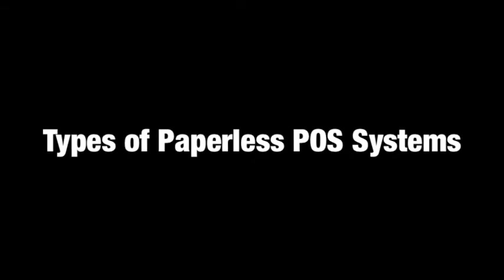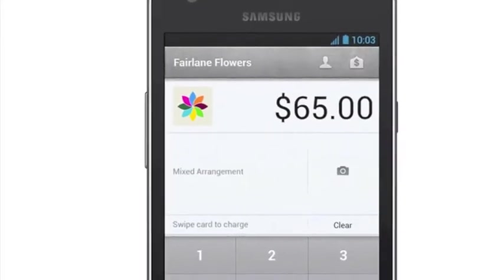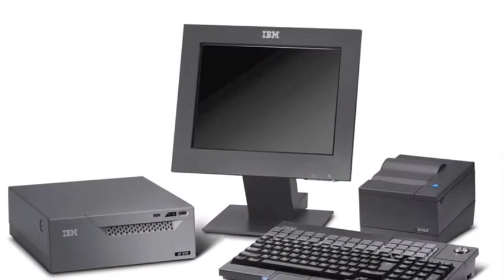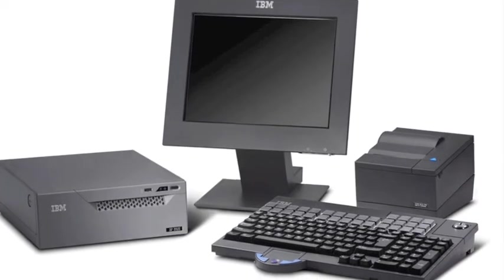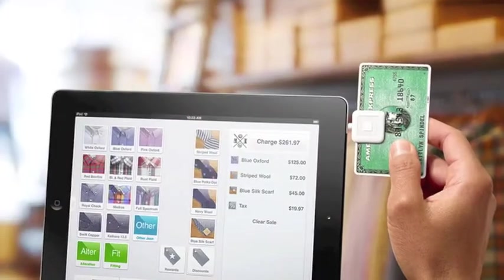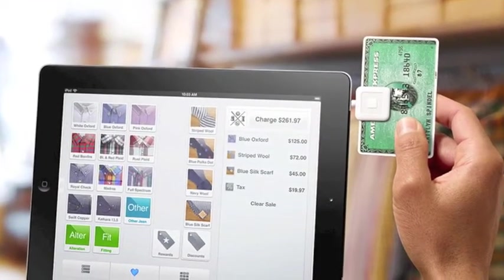Types of Paperless POS Systems. Private businesses have developed many types of digital receipt software applications, adaptable products, and entire systems that aid in accounting and increase the speed of transactions. To simplify the product types and understand their application options, this program has broken down paperless POS systems into three categories.